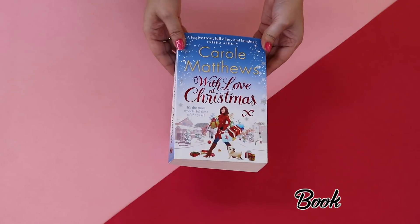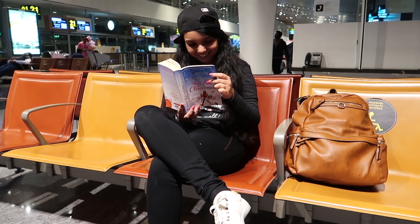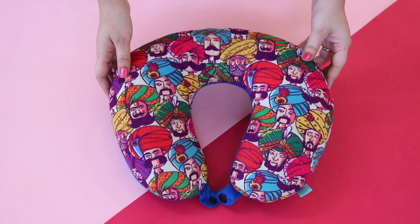The airport can be a great place to read books, and currently I'm loving Carol Matthews' With Love at Christmas — it actually matches with my holiday mood. I also carry my neck pillow. This one's from Chumbug and it's very quirky and comfy.